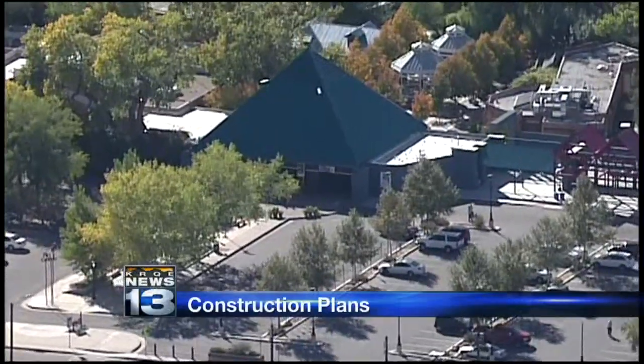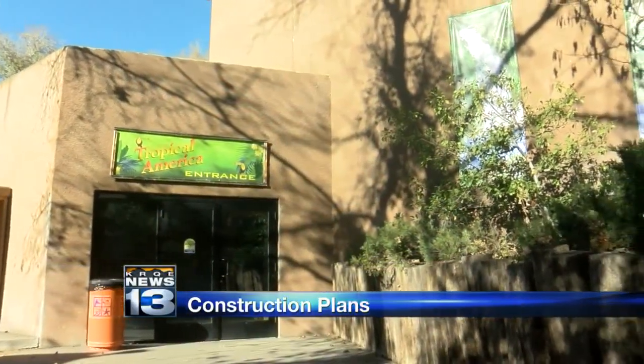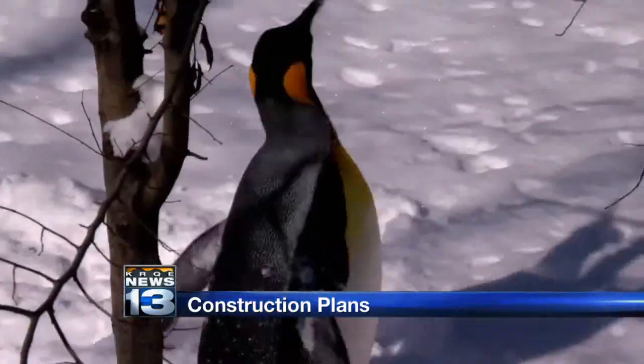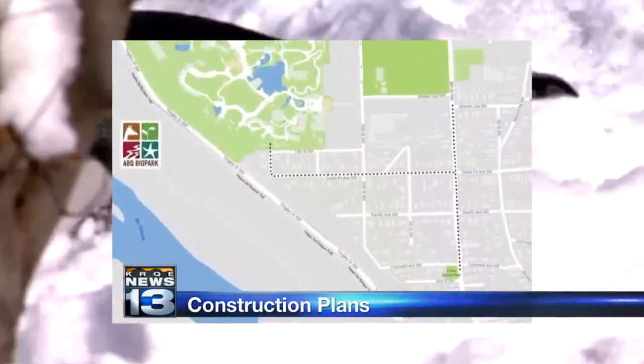After years of waiting, the zoo will soon break ground on its highly anticipated penguin exhibit. But the city says the construction could be a problem for neighbors. In a few weeks, the city plans to demolish the zoo's Tropical America exhibit to make room for the penguins. The zoo says it will be the biggest construction project since the elephant area about 10 years ago. They want neighbors and businesses to be prepared for big trucks and noise.